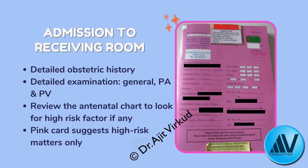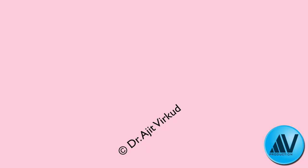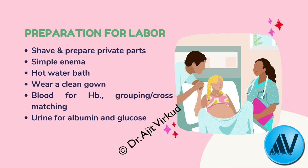When a woman arrives with labor pains, take a detailed obstetric history and perform general, per-abdominal, and per-vaginal examination to confirm true labor. Review antenatal charts for high-risk factors — a pink card indicates a high-risk patient. Preparations for safe vaginal delivery include shaving the private parts, a soap water enema, a hot water bath, clean gown, blood sample for hemoglobin and cross-matching of one unit of blood, and a urine specimen for protein and glucose determination.